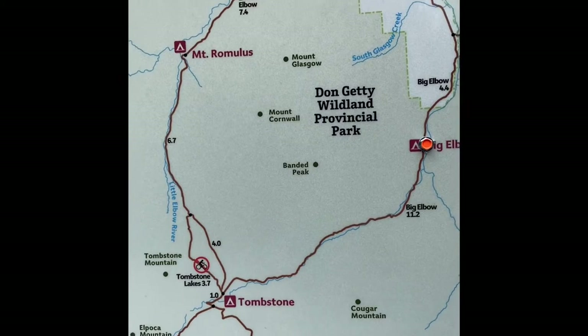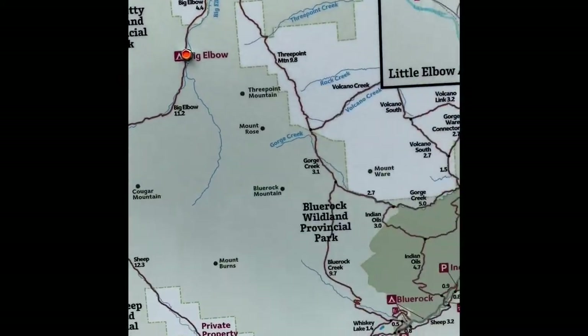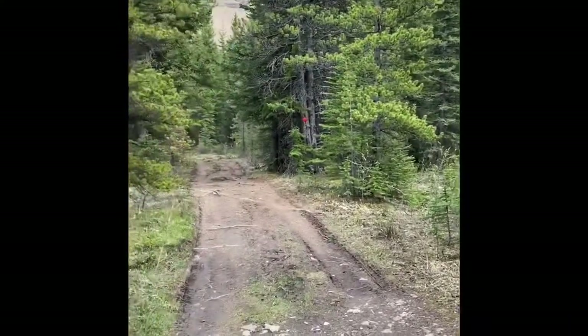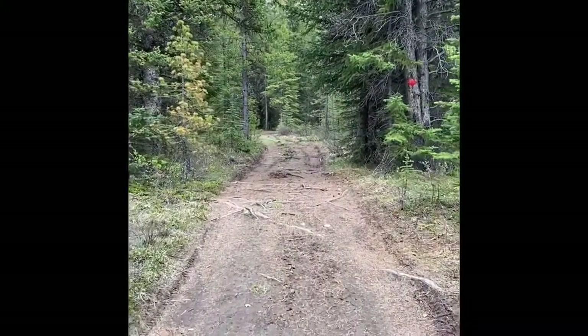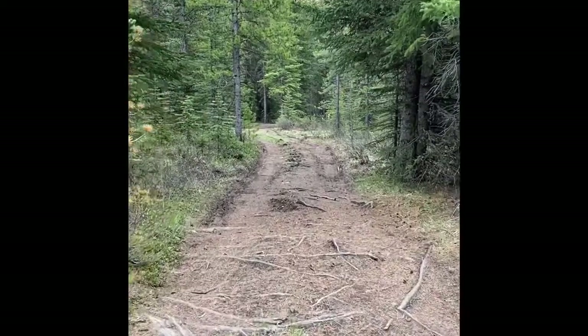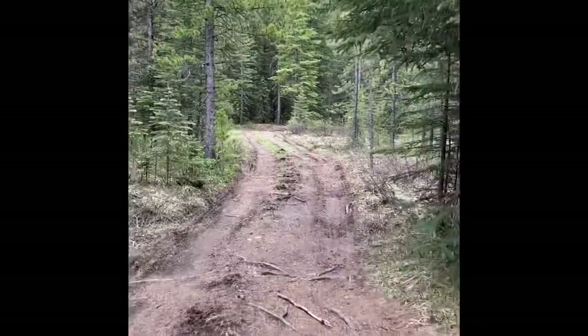If you're into doing the circuit on your mountain bike, you could probably do the whole thing easily in a day. There's a short trail in. A little bit muddy. There's still some patches of snow here and there, but we're just under the snow line.